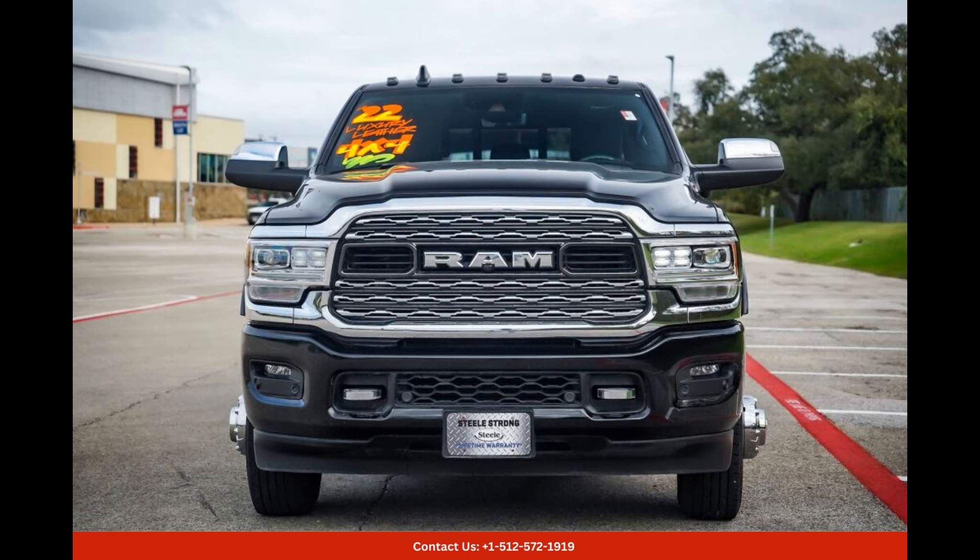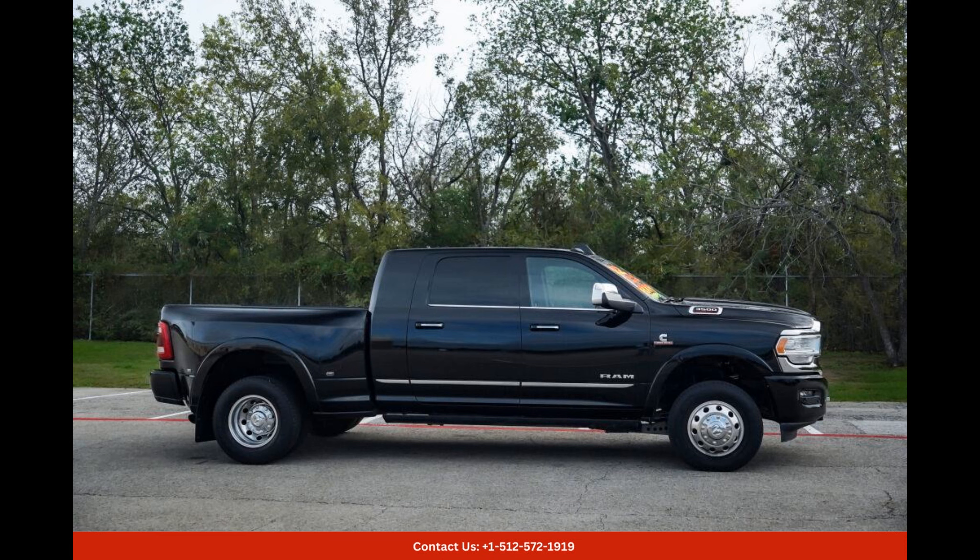Located in Round Rock, Texas, this stunning vehicle is available for those seeking a reliable and high-performing truck. With its jaw-dropping exterior,